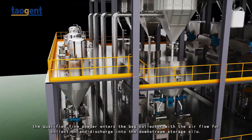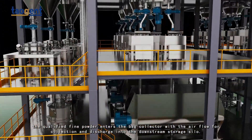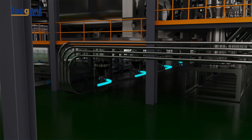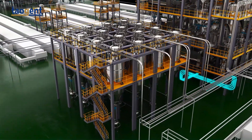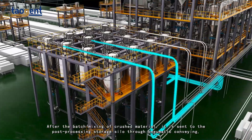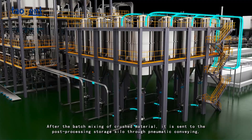The qualified fine powder enters the back collector with the airflow for collection and is discharged into the downstream storage silo. After batch mixing of the crushed material, it is sent to the post-processing storage silo through pneumatic conveying.